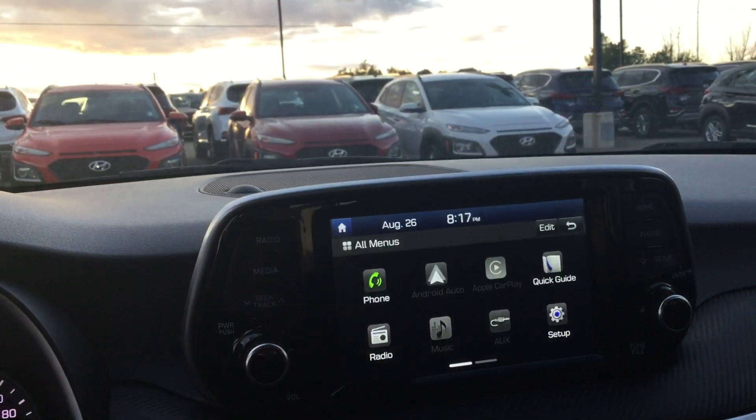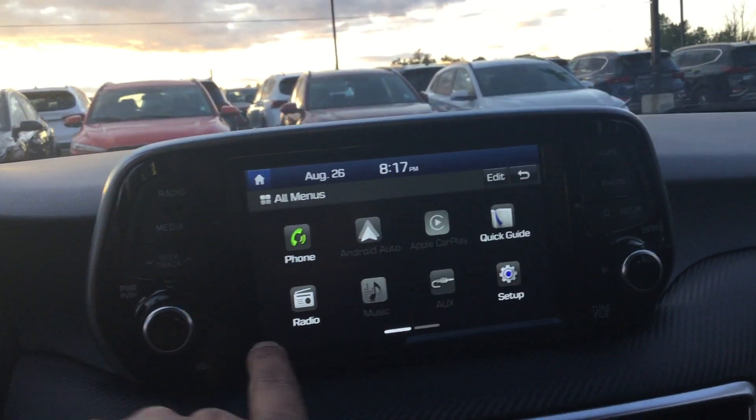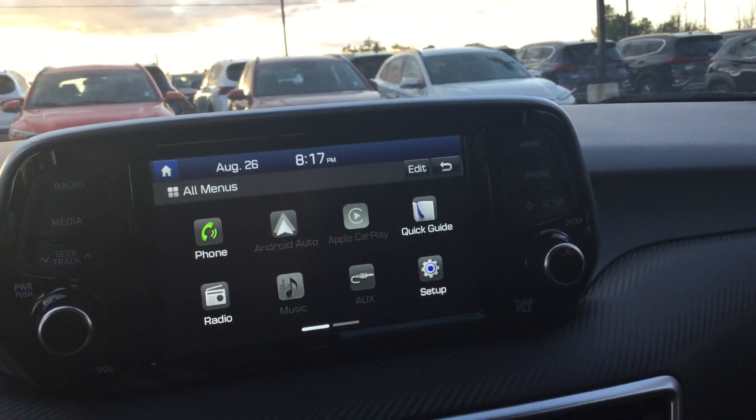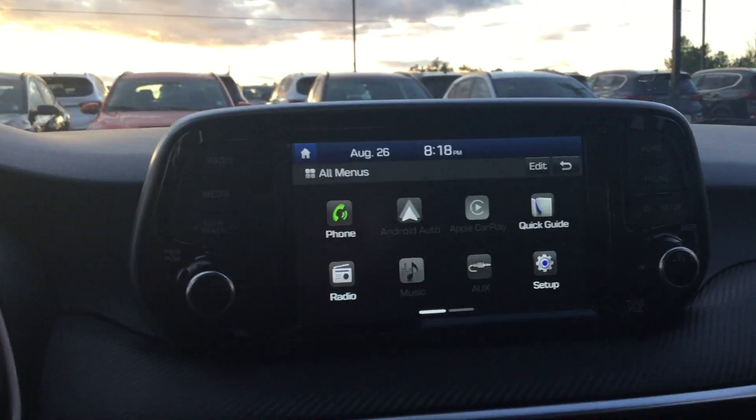Over here you have a six-inch infotainment system that comes with a beautiful sound system connected to it as well. Up here you get the manual buttons, your power and volume rockers, and this is a full touchscreen that is Android Auto and Apple CarPlay compatible.